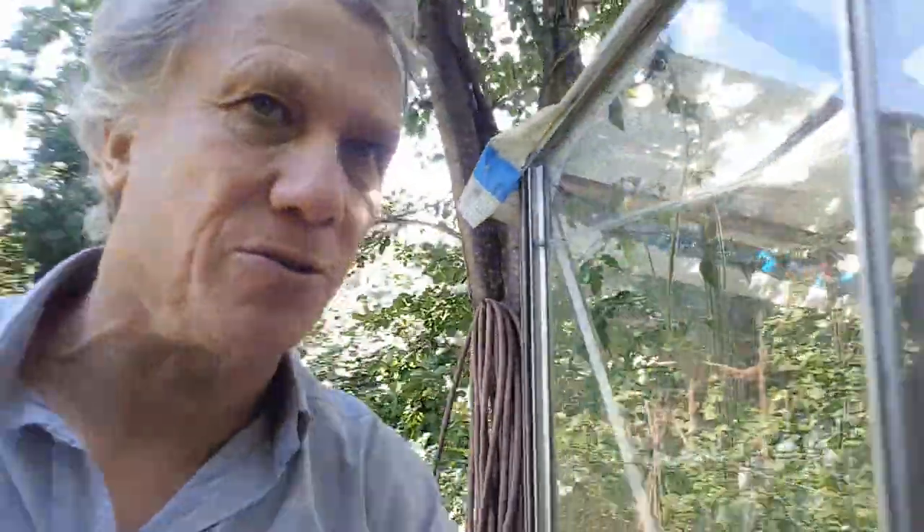Further on, down the garden, here is the allotment. This is where all the vegetables grow and, of course, the magic beans. Over the garden wall there, that's Giant Blunderbore's Lair, but we won't go there now — it's too scary.